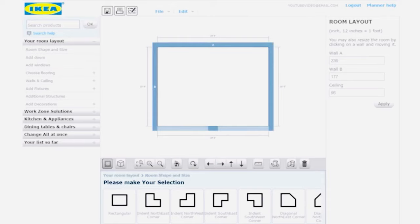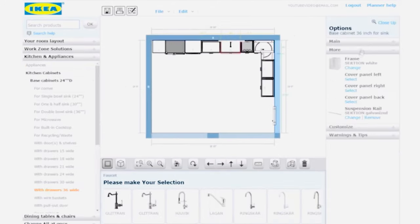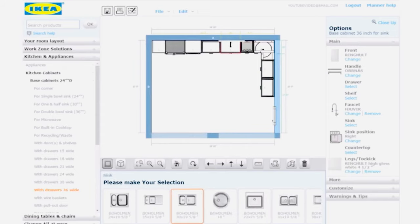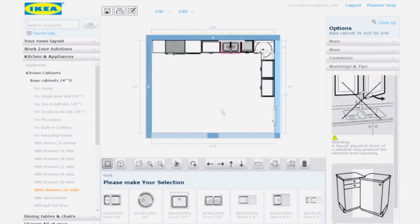One of the IKEA customer service people helped us learn how to design the entire kitchen area — plan out where we want our cabinets, where the appliances will be, and everything on the computer model. We had to find the location of the sink, where the plumbing is, and all the other itty-bitty pieces of information.